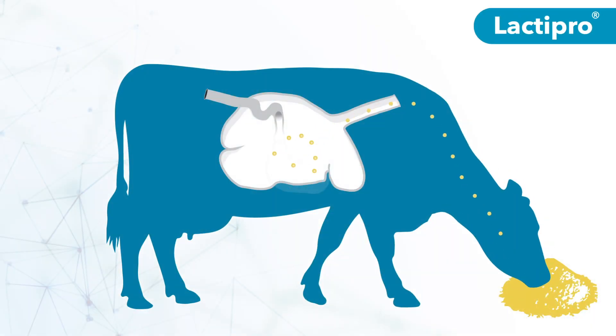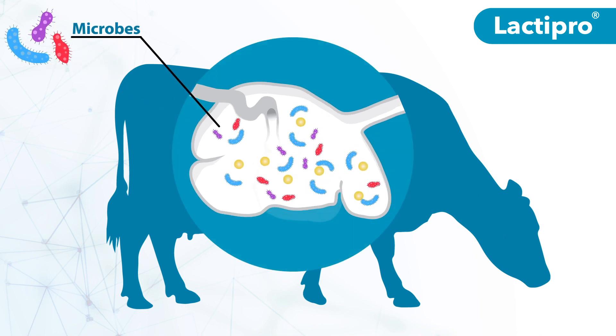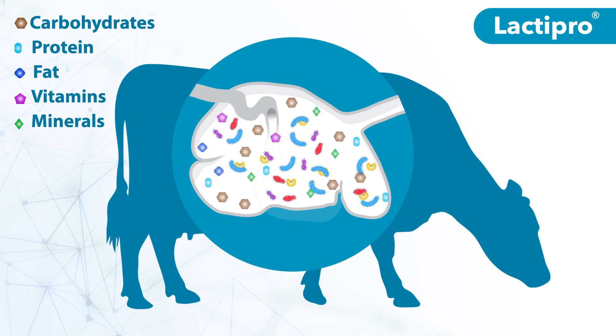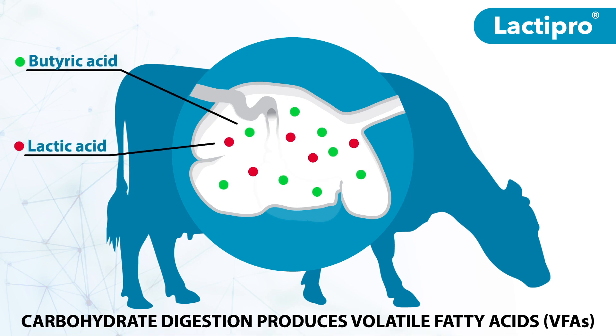When cattle consume feed, the rumen ferments it using billions of microbes to enable nutrient absorption. Carbohydrates are the main energy source in cattle feed. As microbes digest carbohydrates, they produce volatile fatty acids and organic acids.